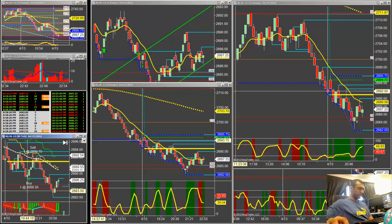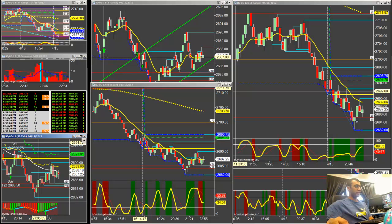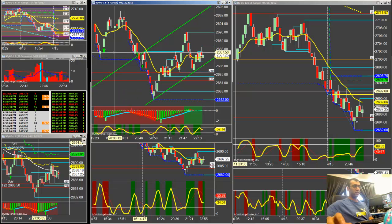I took a buy at 2688.50 and took the trade off at 2690.75. The market is oversold technically speaking, and all the stochastics are trying to point up on both the slow charts and the fast charts as well.